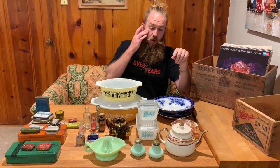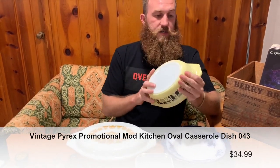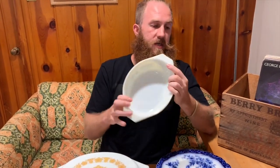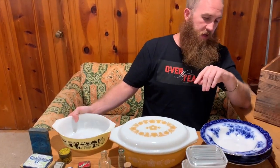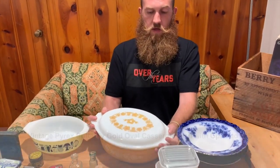First up we'll start with the Pyrex. I saw this piece and I couldn't resist — it's just an awesome pattern. The only problem is it does have a little chip, but it's a great piece for somebody looking for a promotional piece of Pyrex to start their collection. It still displays really nice. We also got the butterfly gold Pyrex casserole dish with the nice lid, in absolutely great condition.